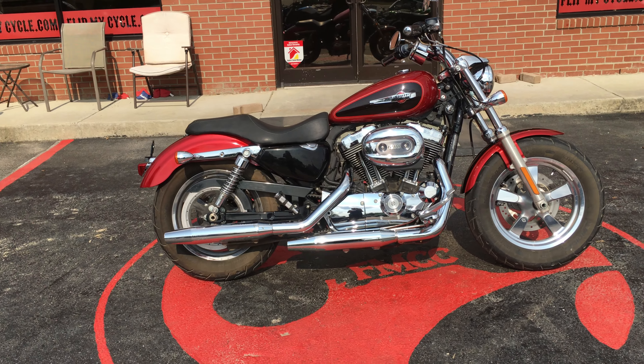Comfortable seat. It's got your rear passenger pegs as well if you want to ride with a passenger. This is a great beginner bike as far as Harleys go. It'll definitely keep up with some of the big boys for a little while and keep you satisfied. So if you're interested in this bike, come on down and see us and let's make a deal.